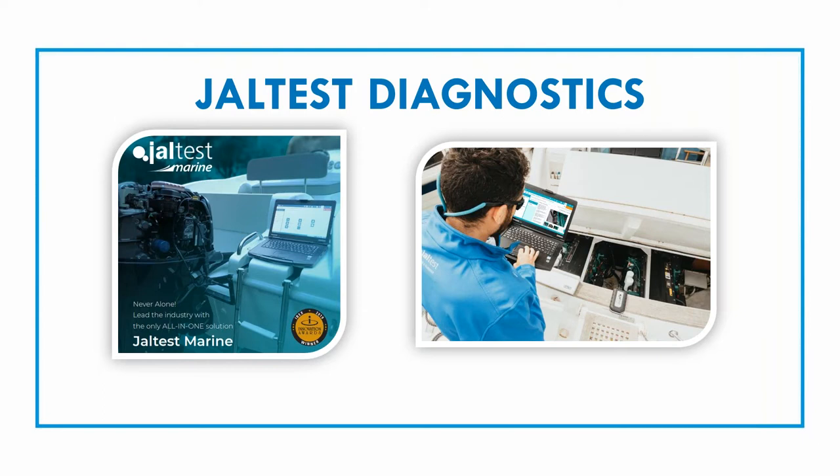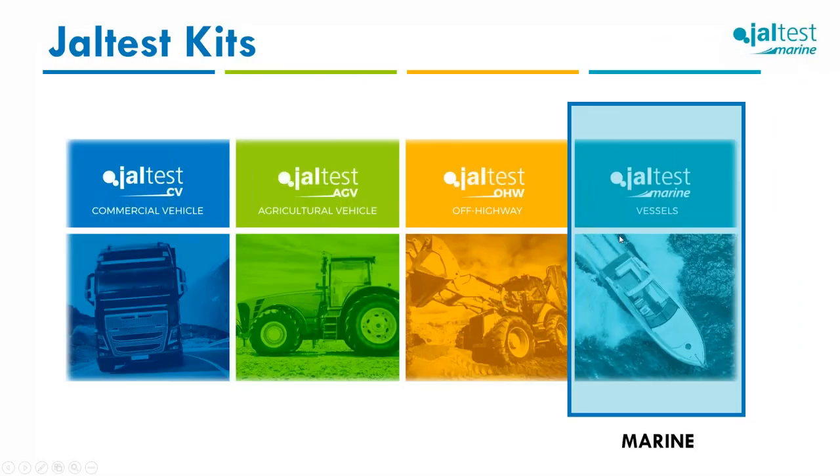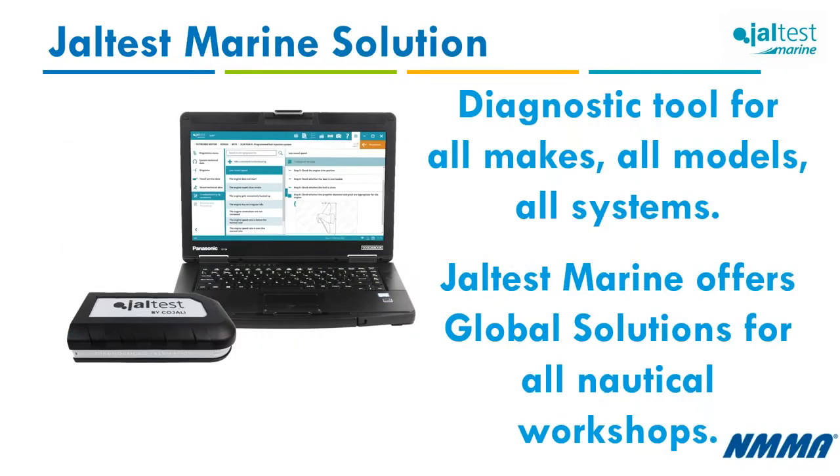Joltus Marine covers inboard, outboard, jet ski, and stationary engines — both gasoline and diesel. We now have five industry verticals: commercial vehicle, ag, off-highway, marine, and material handling equipment, just released a few days ago. Marine is important to us — we diversified into it about seven or eight years ago. We're experts in OBDII diagnostics and can develop solutions for pretty much anything with an electronic control unit.